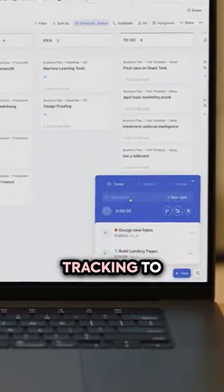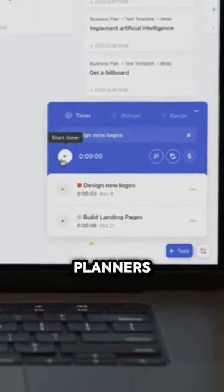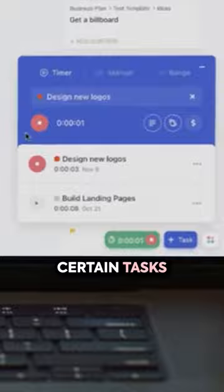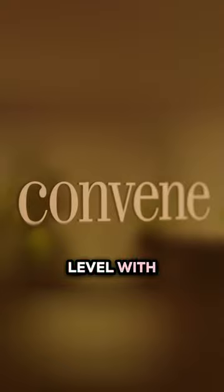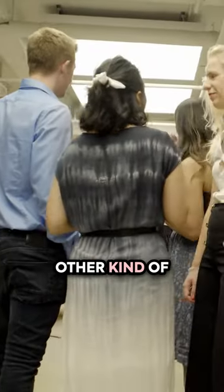We use time tracking to collect data on how long it takes our planners to execute certain tasks, which really helps us to encourage that efficiency. But honestly, we're just getting started at that global level with ClickUp, and I'm excited to see what other kind of insights it can give us once we add more data to it.